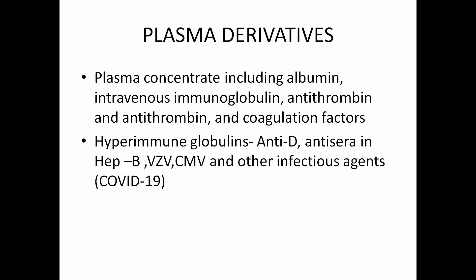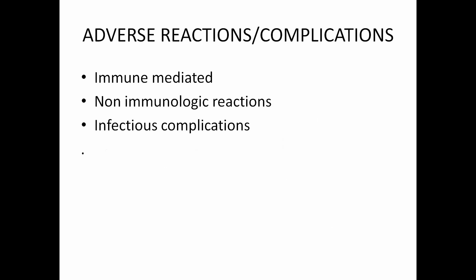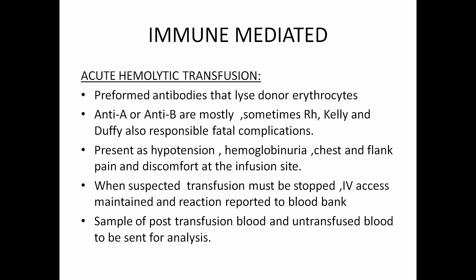Adverse reactions to blood transfusions are very common. There are three types: immune-mediated, non-immunologic reactions, and infectious complications. For immune-mediated reactions, the first is acute hemolytic transfusion reaction, wherein pre-formed antibodies lyse donor erythrocytes. Anti-A or anti-B are mostly seen. Sometimes Rh, Kell and Duffy antigens are also responsible for fatal complications.